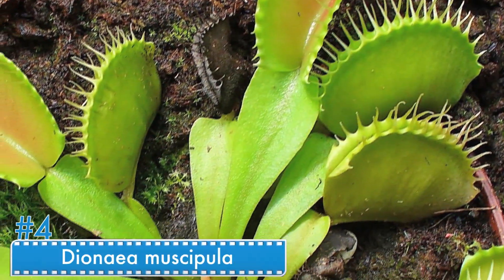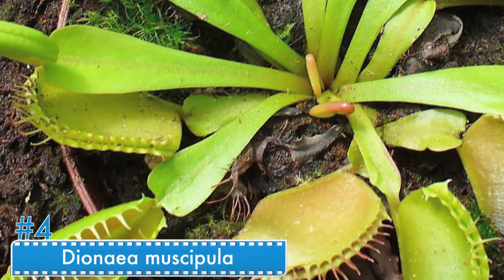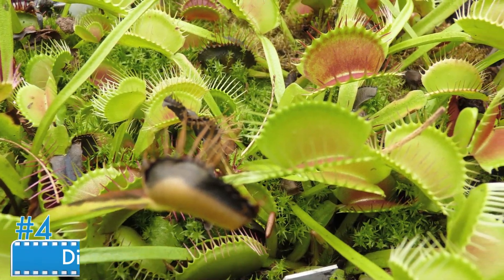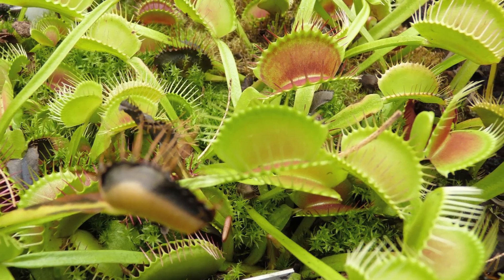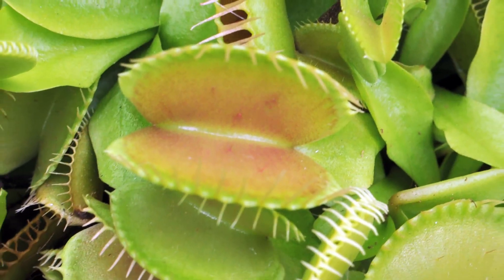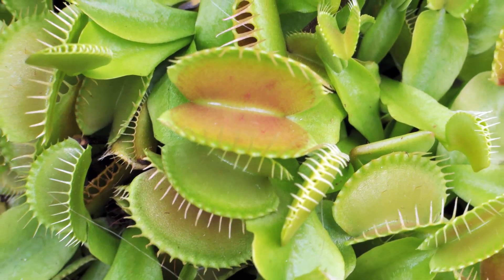Number 4: Dionaea muscipula. Dionaea muscipula has two lobes with hairs inside. When an insect or a spider comes into contact with those tiny hairs, the plant closes the lobes to capture its prey. You might be familiar with this image based on cartoons or video games.